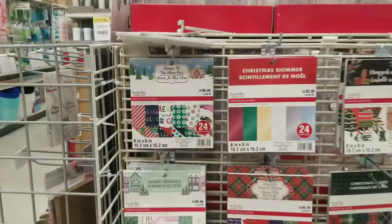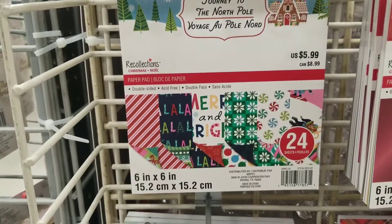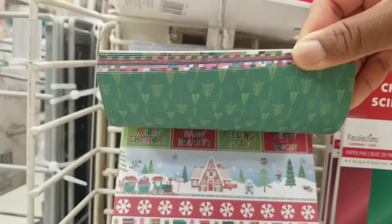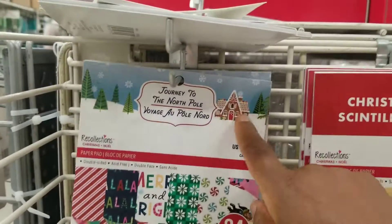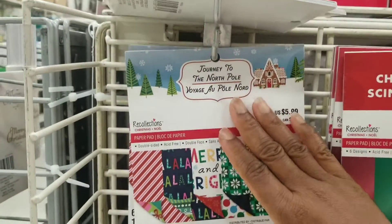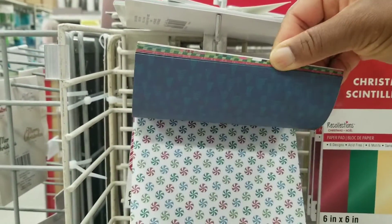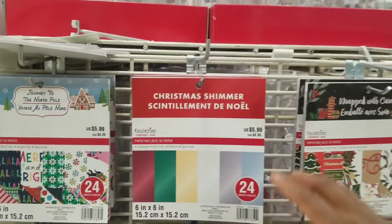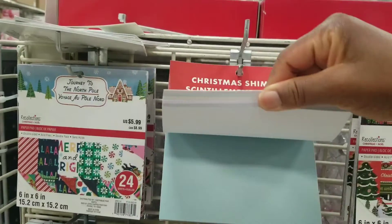I'm not going to flip through all of these, but let's do this — I think they're double-sided. Oh, there's a gingerbread house there. So this one is called Journey to the North Pole and they're double-sided. I think all of these papers might be double-sided. Now this is a shimmer pad. They're $5.99.